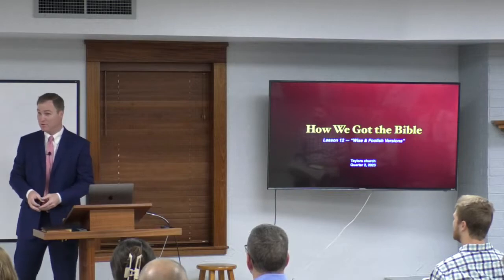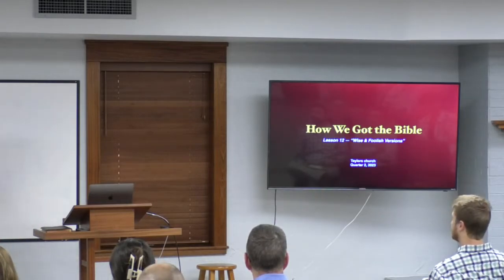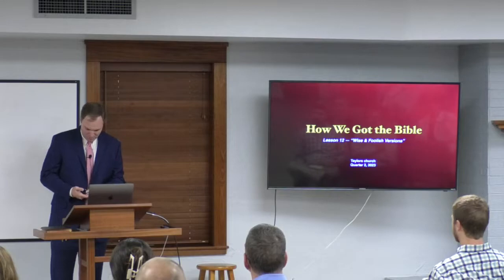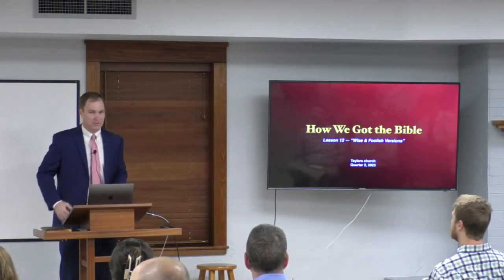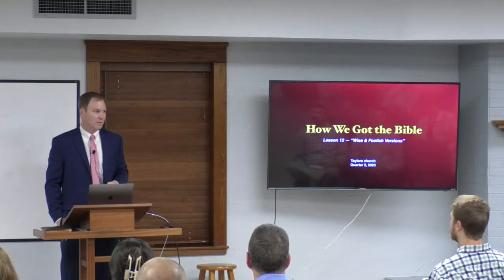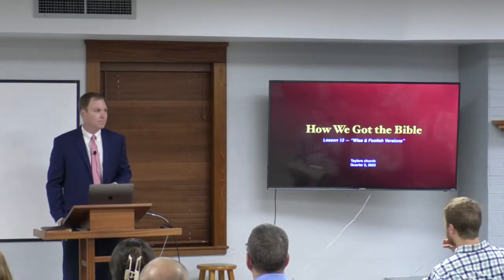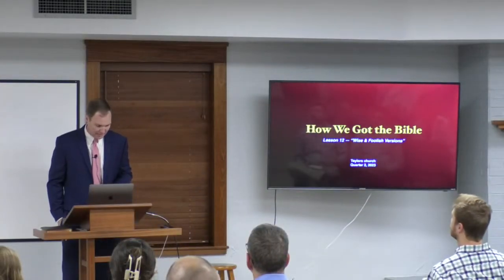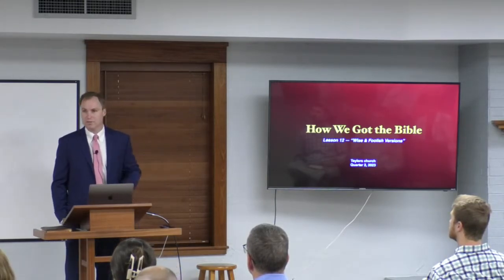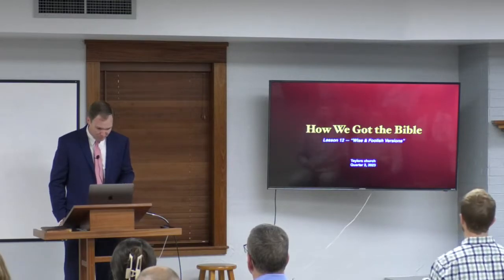I do not have a handout for you this morning because I don't have a handout for myself. I'm just working off my slides. I put these slides together before I left for camp, so hopefully this will still come back to me. We're going to talk this morning about two particular translations that are very popular today — the ESV briefly, and the NIV, which we'll spend a lot of time on because it is by far the most popular Bible of all time.